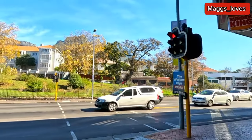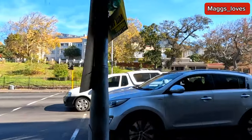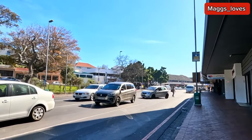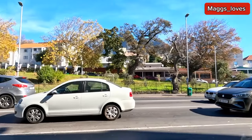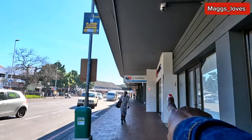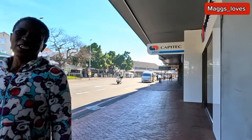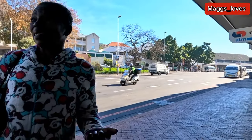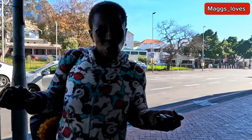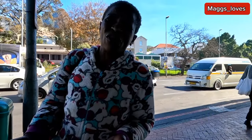This is the main road. This road for the southern suburbs would take you to the Cape Town CBD if you follow it. Hi, how are you?